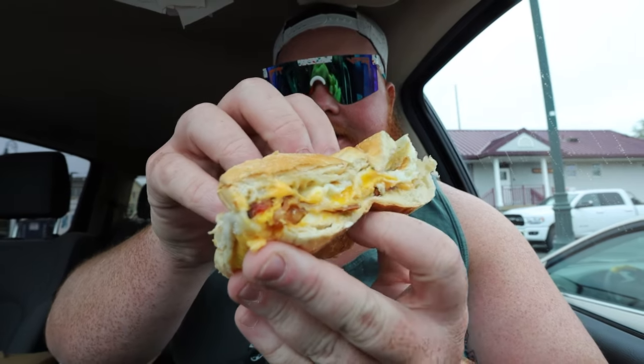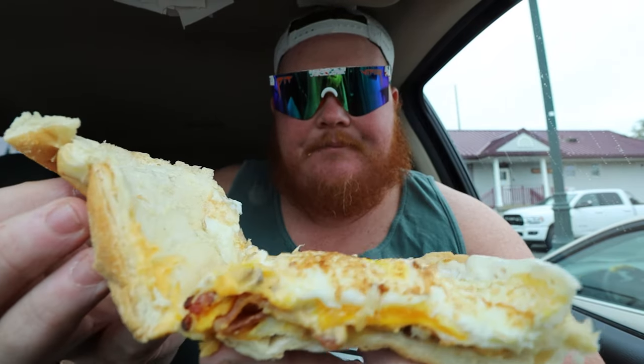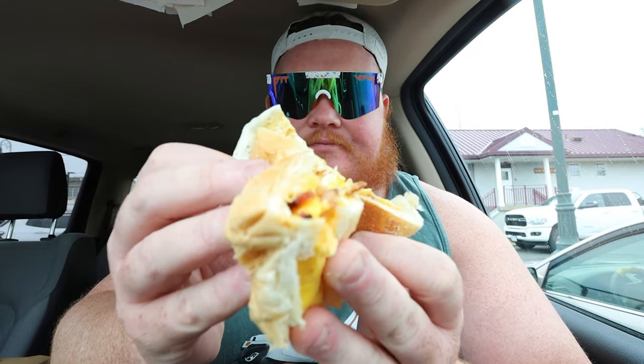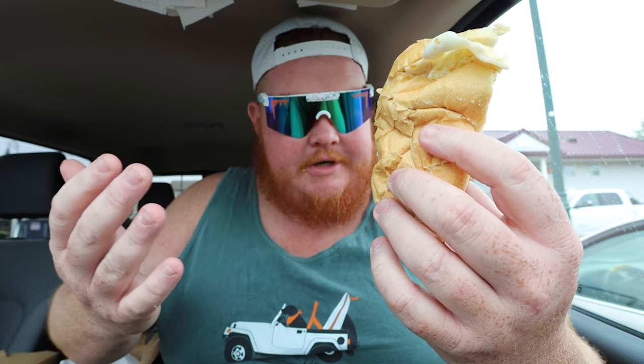Let's pop the top on the second half here to see if what I'm thinking is right. We got the eggs on top, bacon and cheese in the middle. Not an overwhelming amount of bacon, but decently spread out bacon there. This bun is nice and flaky — it's getting all over my truck, so that's good. One more bite... maybe two.